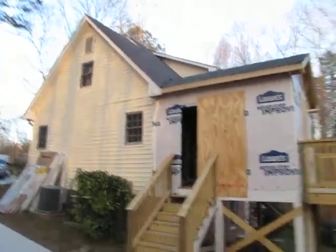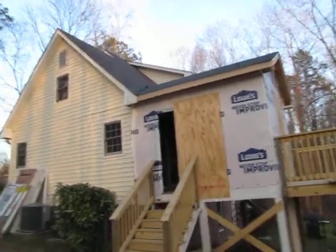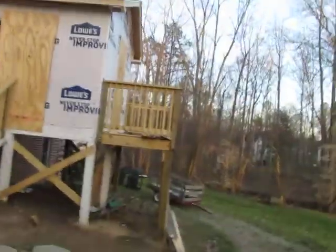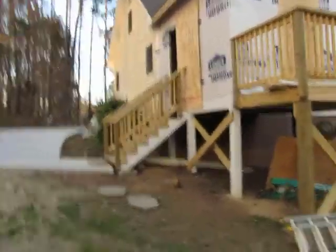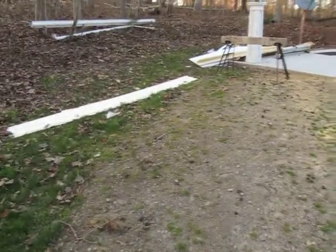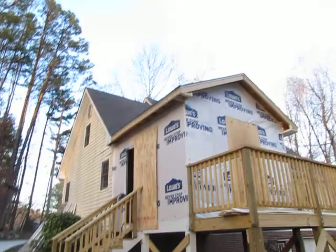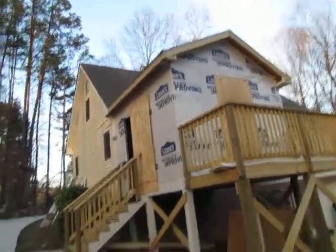We've got a little valley work to do and some exterior. The windows are obviously going in, and the doors — we've added a little bit of a deck here for this family. What we try to do, as you can see, is a clean job site. It's orderly. It's taken us about two weeks to put this thing up, and it's a nice looking little build.